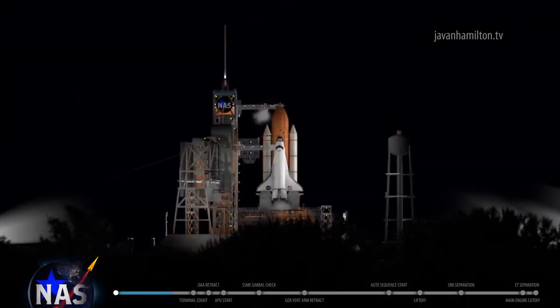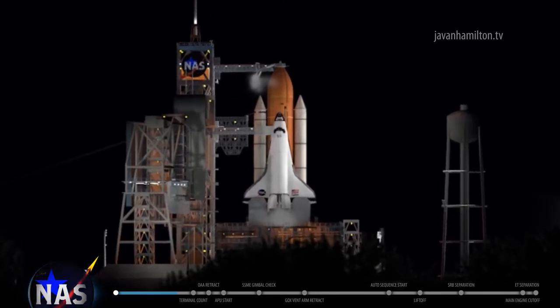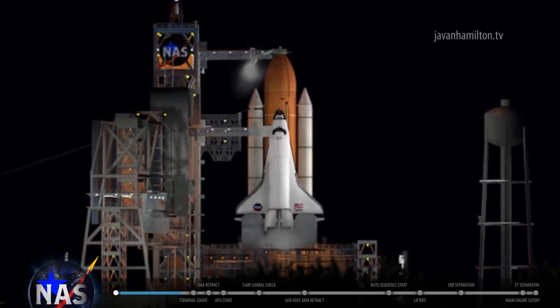And range weather? Launch director, range weather has no constraints to launch. Okay, thanks, Ed. Yes sir. And mission management team chairman? Bob, the MMT is working, no issues — you're clear to launch. Copy, thank you.